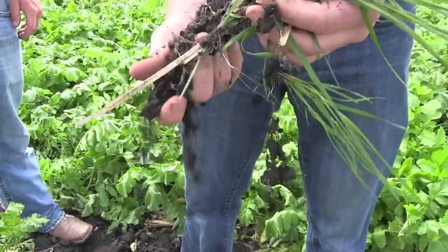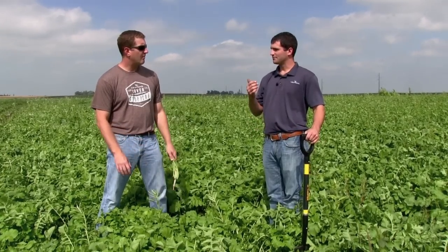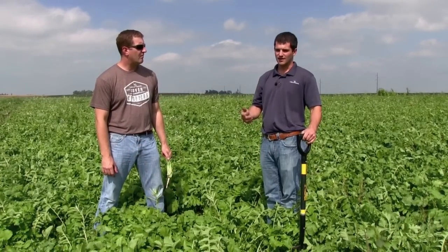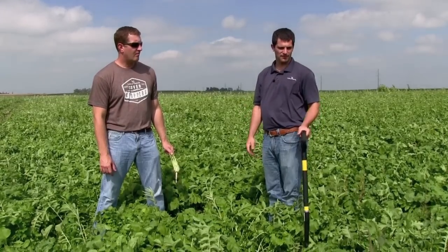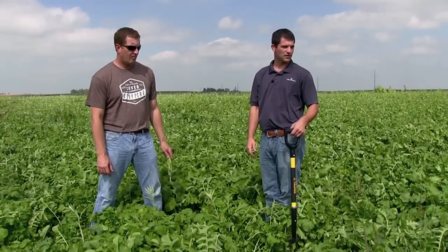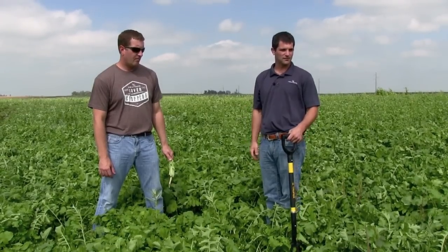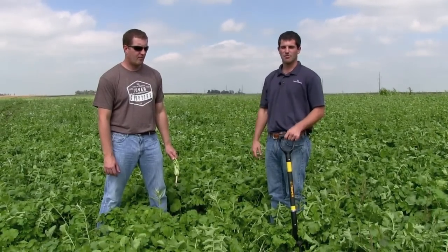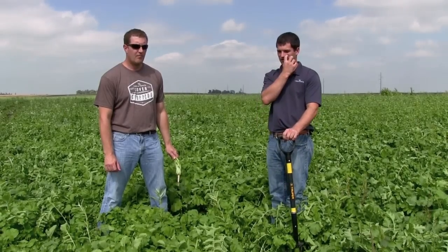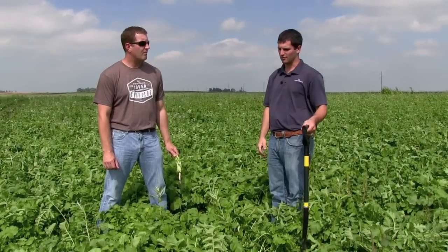So this is a great example — when you have the opportunity to go ahead and get a cover crop on, even though it's a poor situation with prevented plant and unfavorable weather, you can see what we can do and turn a negative situation like this into something pretty positive, getting the ground prepped better for the 2014 season when we come back in with our normal cash crop.